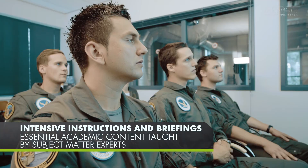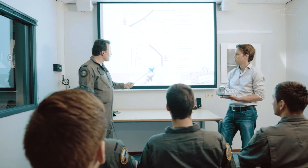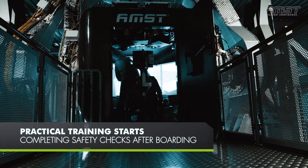Subject matter experts share their essential academic knowledge during the intensive briefing. Practical training starts after boarding and upon completing all safety checks.